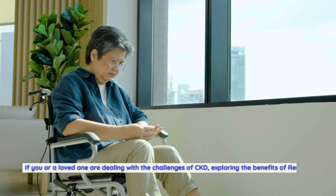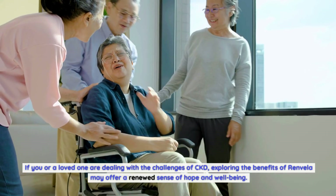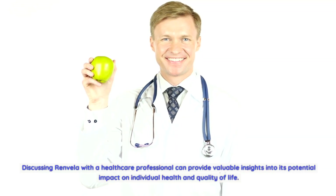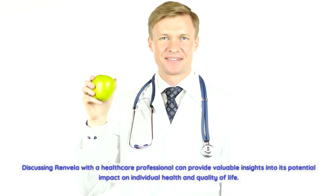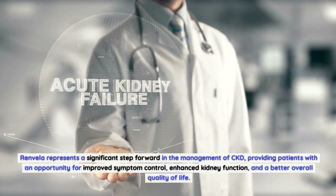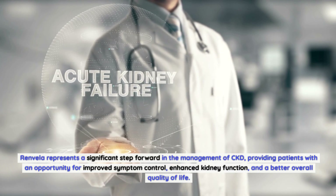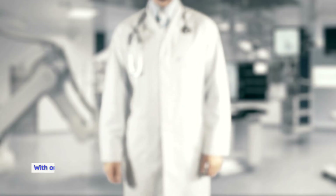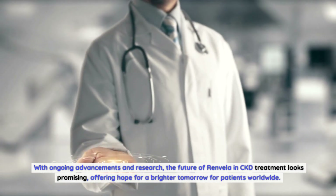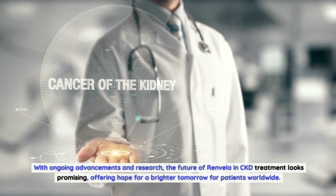If you or a loved one are dealing with the challenges of CKD, exploring the benefits of Renvella may offer a renewed sense of hope and well-being. Discussing Renvella with a healthcare professional can provide valuable insights into its potential impact on individual health and quality of life. Renvella represents a significant step forward in the management of CKD, providing patients with an opportunity for improved symptom control, enhanced kidney function, and a better overall quality of life. With ongoing advancements in research, the future of Renvella in CKD treatment looks promising, offering hope for a brighter tomorrow for patients worldwide.